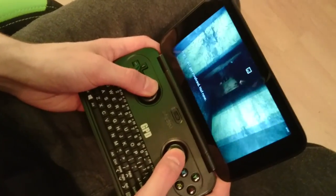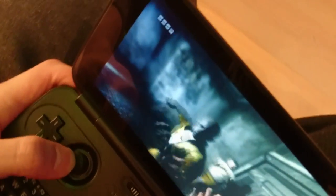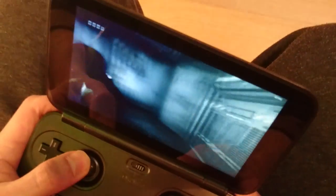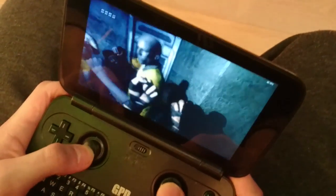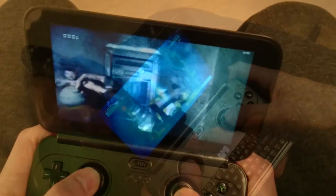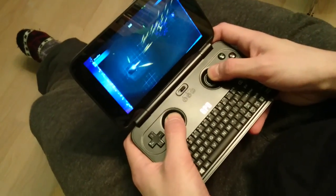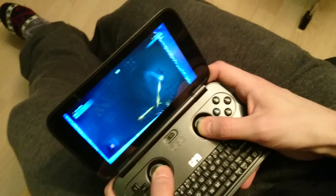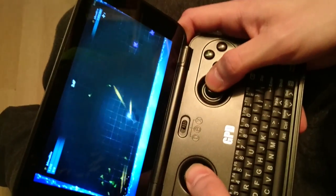Can a handheld PC like this compete with consoles? In a way, yes. Maybe you're thinking about getting a Nintendo Switch — well, take a look at the GPD Win too, as it may offer you even more games to play. Check the link to read more or order directly. Right now it costs $339. Thanks for watching!